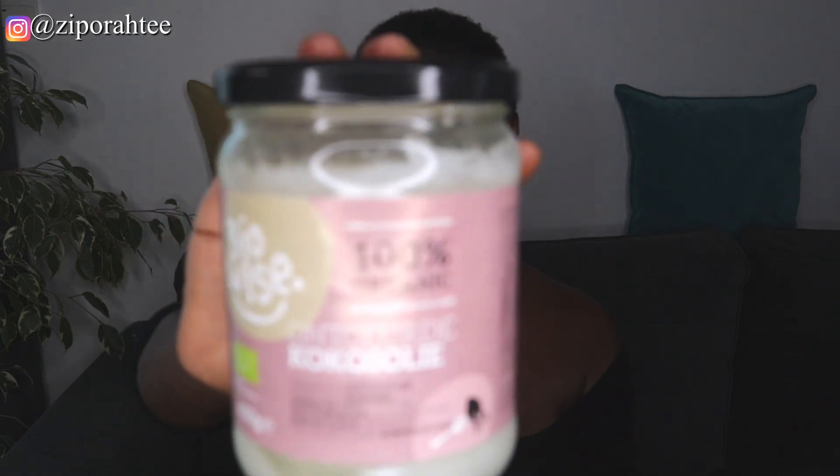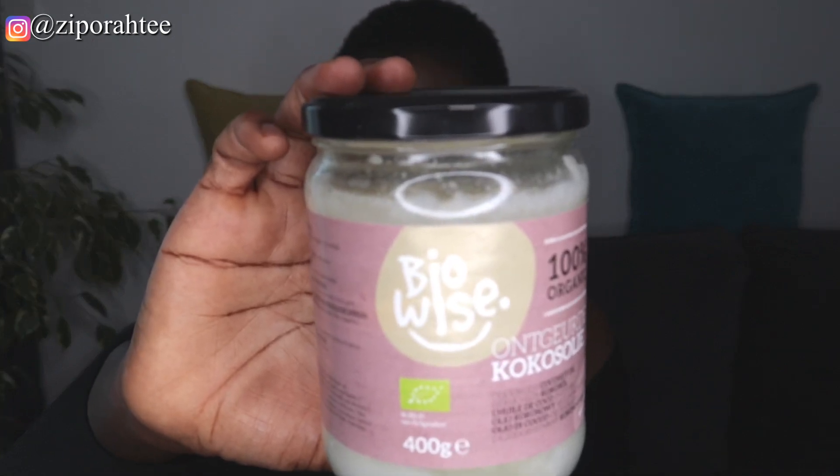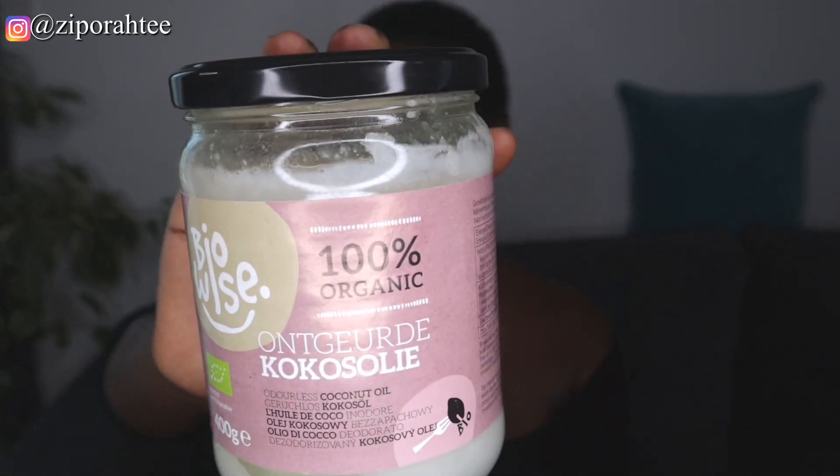Your moisturizer should be coconut oil — 100% extra virgin, organic coconut oil. This is what you should be using as your moisturizer. Coconut oil should be the only thing you apply on your skin until those scars fade away.